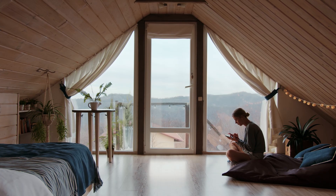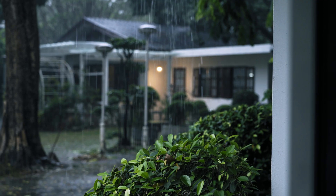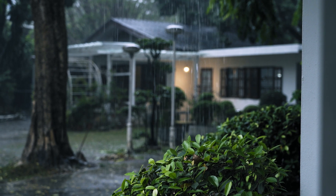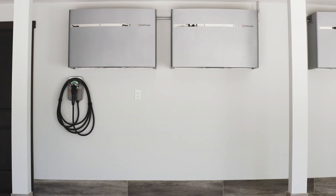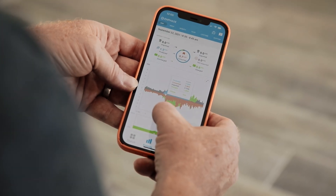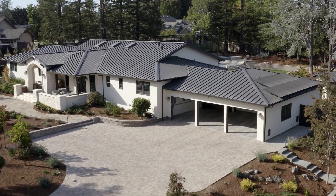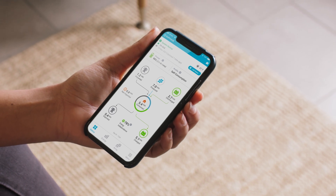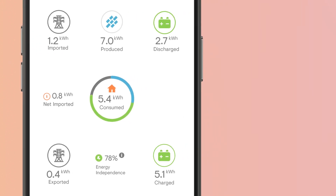Now you can save money on your utility bills, reduce your carbon footprint, and keep the power flowing whenever the grid has a bad day. The Enphase Energy System brings solar, batteries, and software together in one complete package, so you can make, use, save, and even sell your own power. And you can control it all with a smart mobile app.